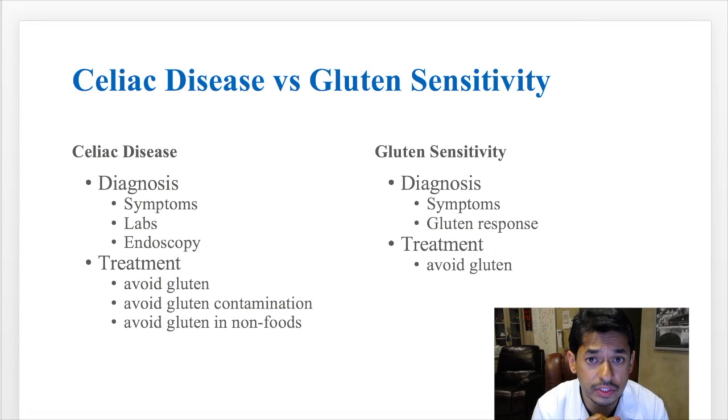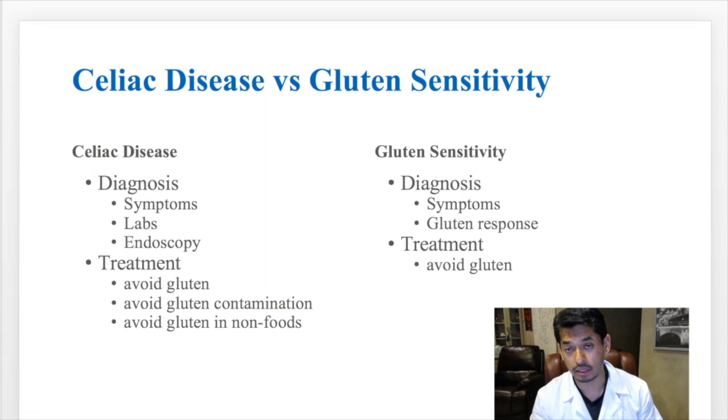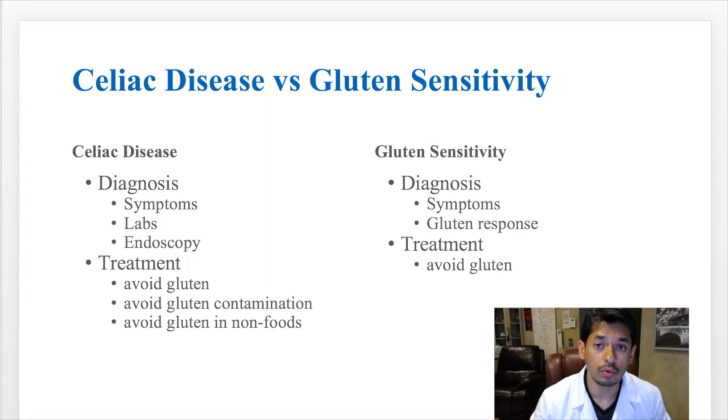The treatment for celiac disease is to avoid gluten, but you also have to avoid gluten contamination — food that may be around gluten products, and even gluten in non-foods like lotion and makeup. This is different from gluten sensitivity, where all you have to do is avoid food products that contain gluten. You don't have to worry about cross-contamination or non-food products, and you don't have to be as strict.